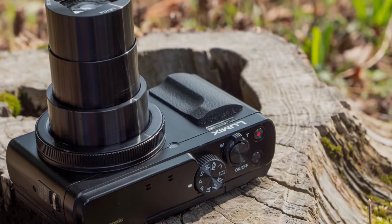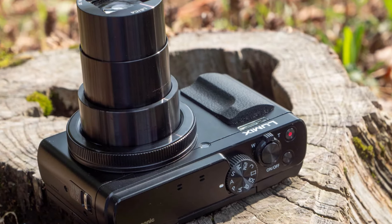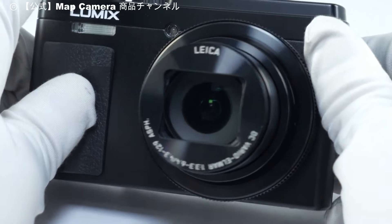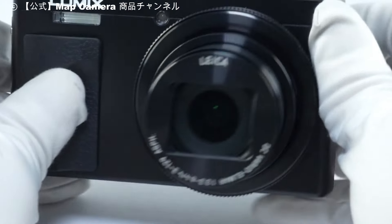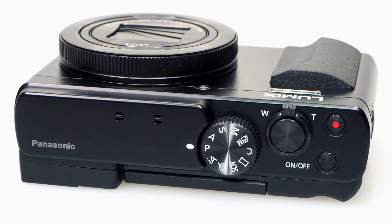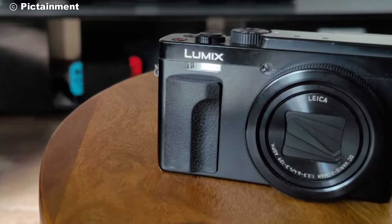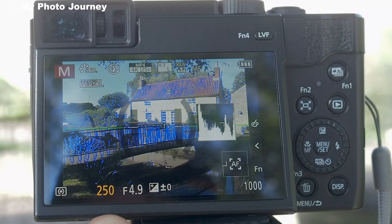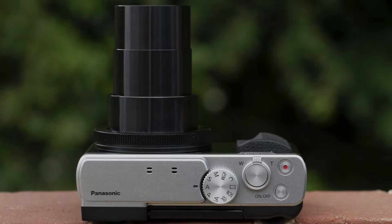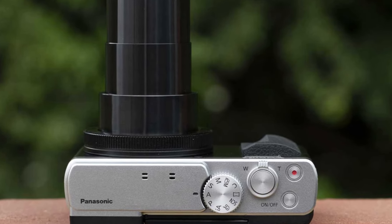So there you have it — the Panasonic TZ95 offers a solid mix of high zoom, quality images, and useful features, all in a compact design. It's a great choice for travel or anyone wanting a versatile camera without the bulk. If you enjoyed this video and found it helpful, please give it a thumbs up and hit that subscribe button. Thanks for watching and see you in the next video.